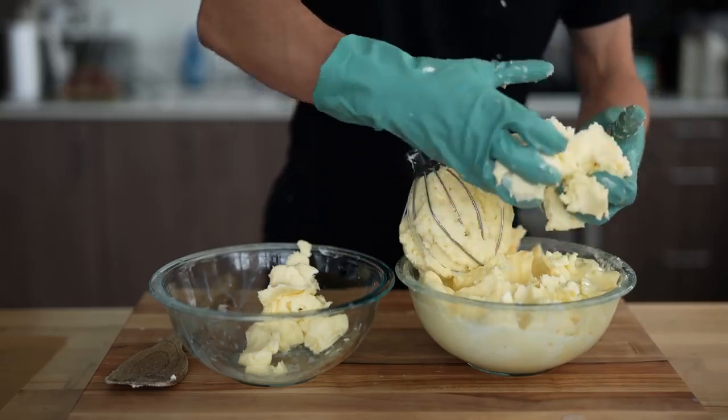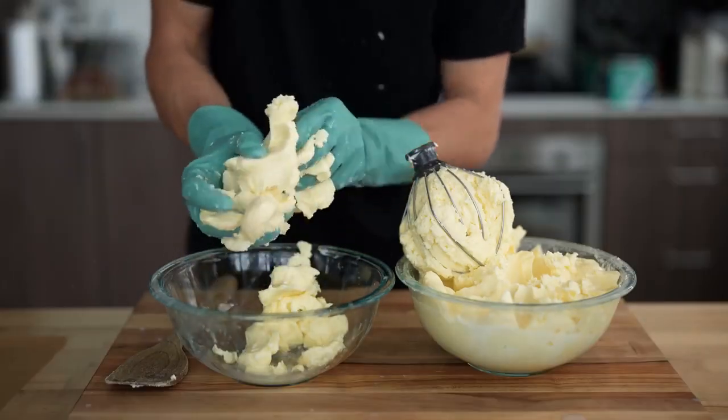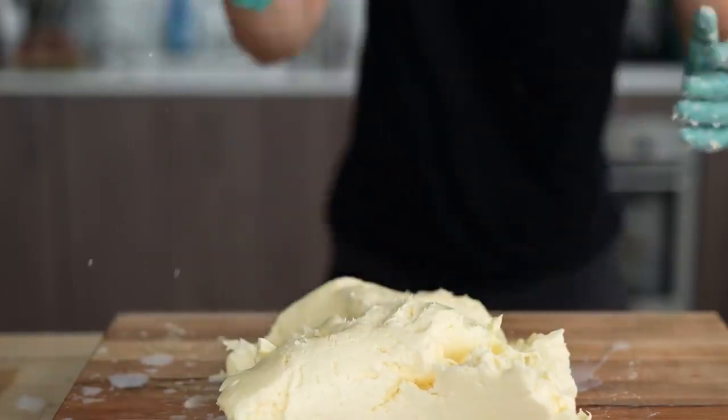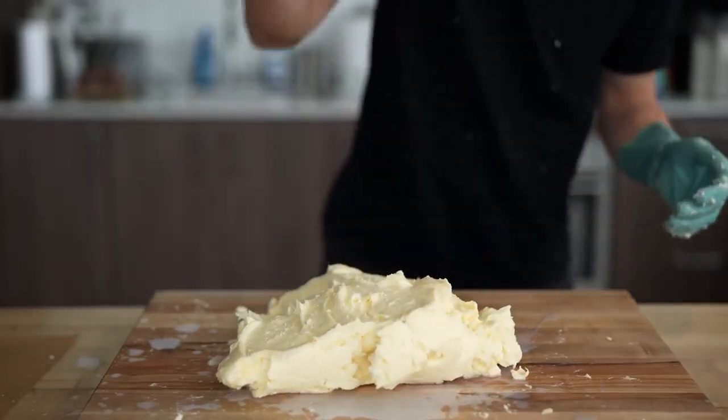Each time I pick up some of this butter and squeeze it, you're going to see that a bunch of buttermilk still drips out of it. And our goal here is to get out all of that buttermilk. I'm going to knead my butter now like I would a piece of bread, spanking it and pressing out all of that buttermilk.